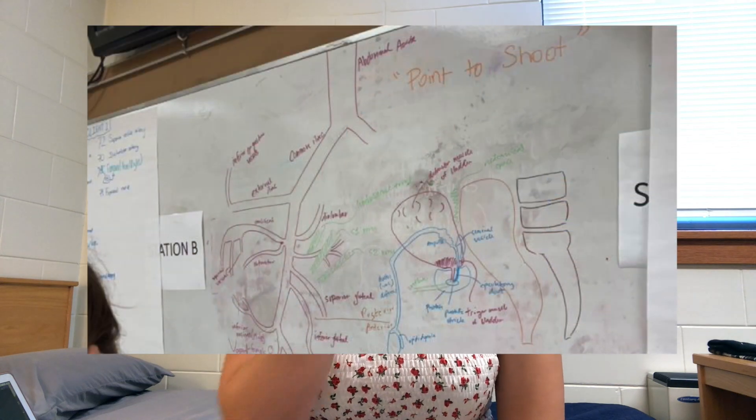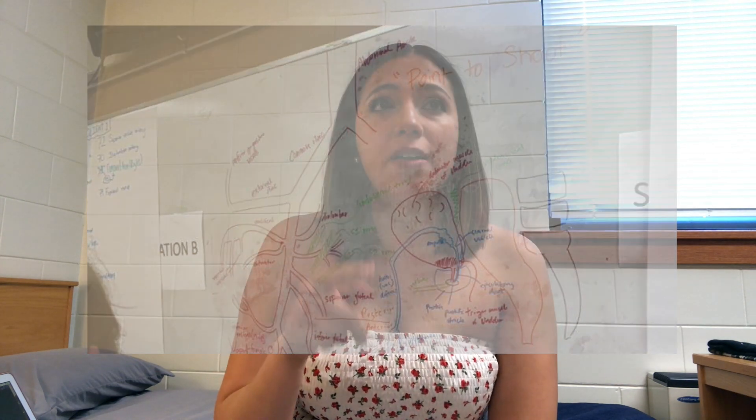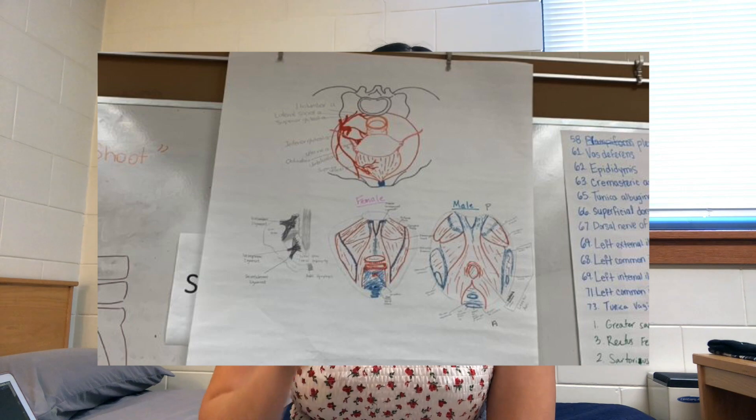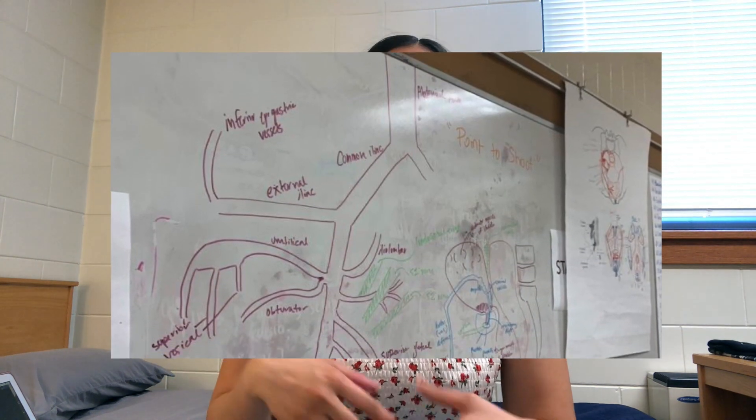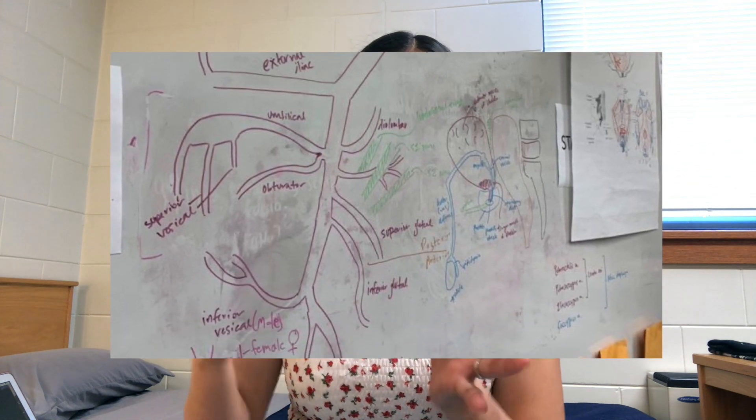Some of my classmates would draw everything, and I actually did that for learning arteries and nerves — drawing them over and over again until I learned them. Some classmates took it further and drew the muscles and organs as well, to help get it stuck in their minds.